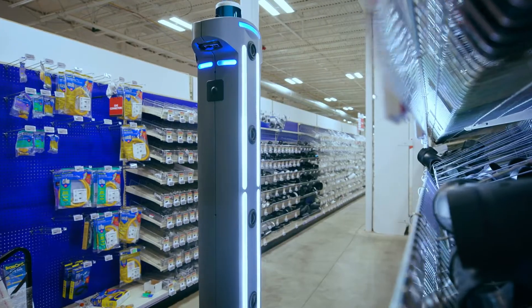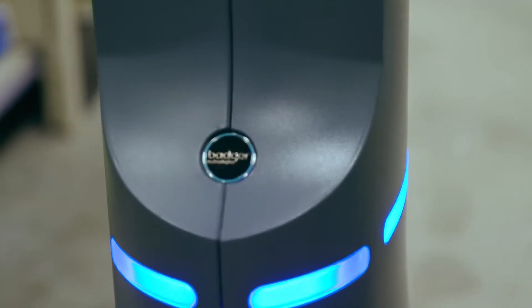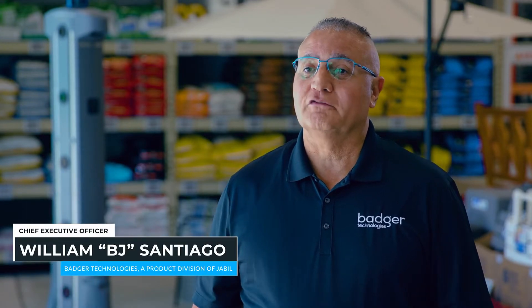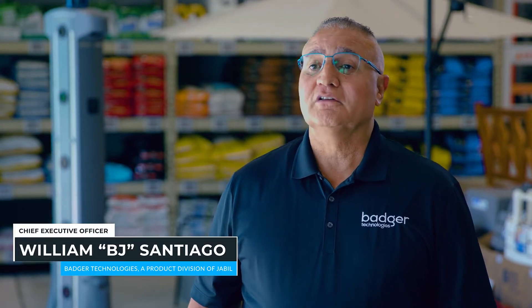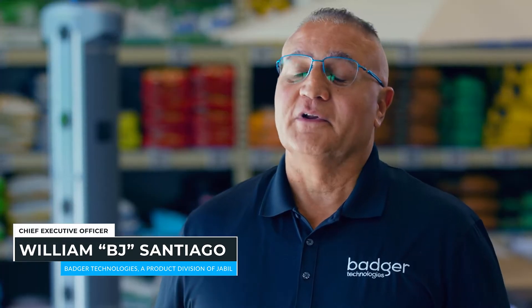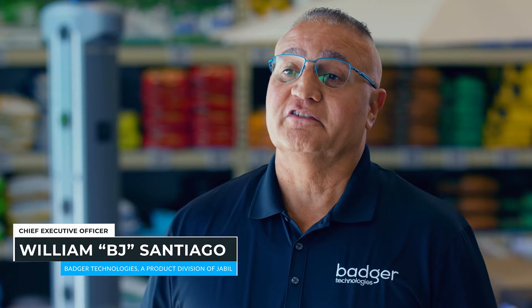We've been around in the market now for over five years. We're deployed domestically coast to coast. Internationally, we have deployments around the world from Portugal to Israel to Australia to New Zealand. So we really have a lot of experience in bringing our solutions to the marketplace.